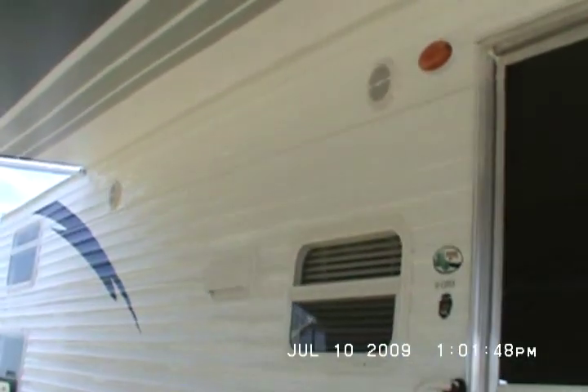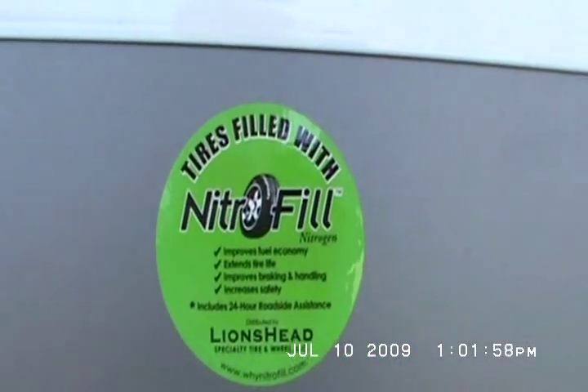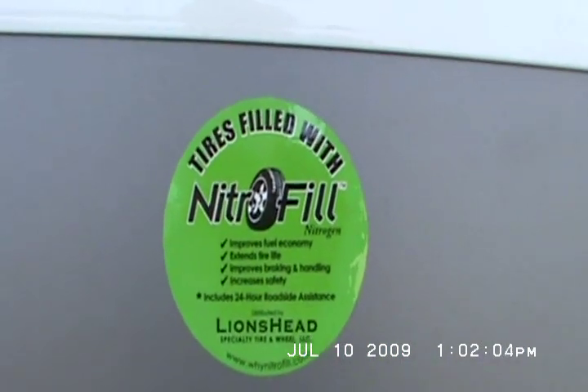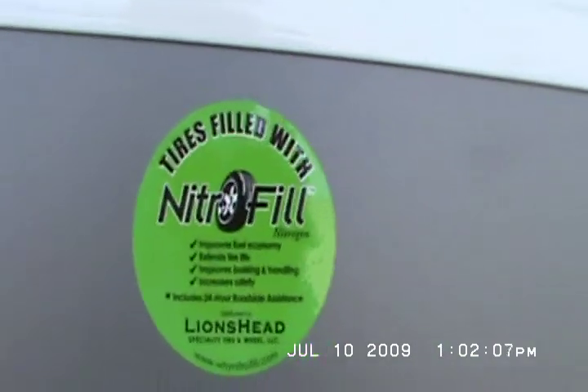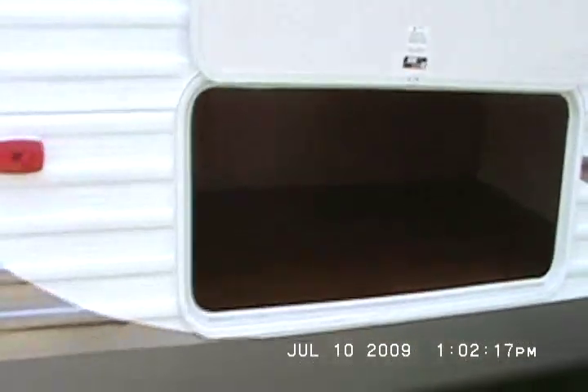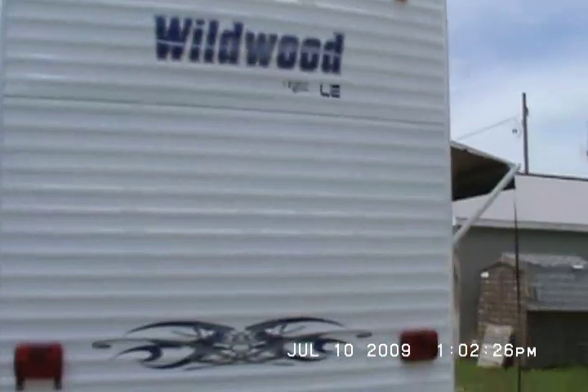The unloaded vehicle weight is 6,610 pounds. It's got outside speakers. The tires are filled with nitrogen, which improves fuel economy, extends tire life, improves braking and handling, and increases safety. It also includes 24-hour roadside assistance. There's lots of storage on this trailer, and it's got an outstanding graphics package.